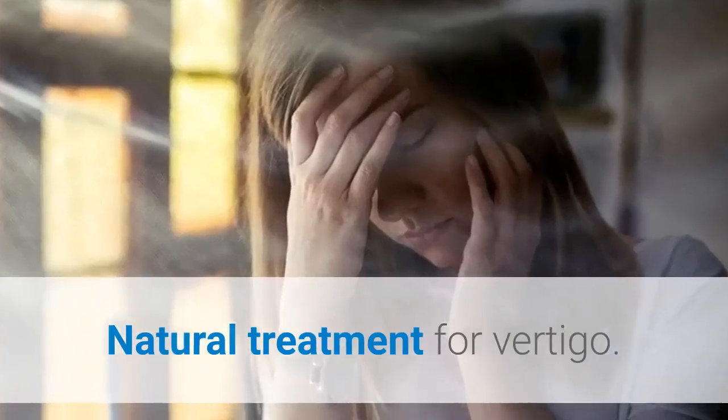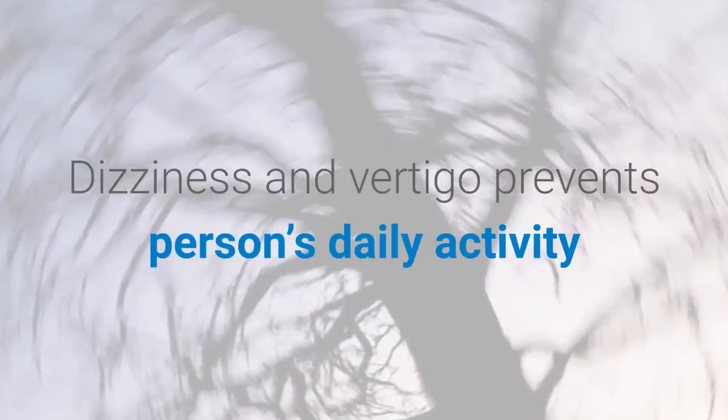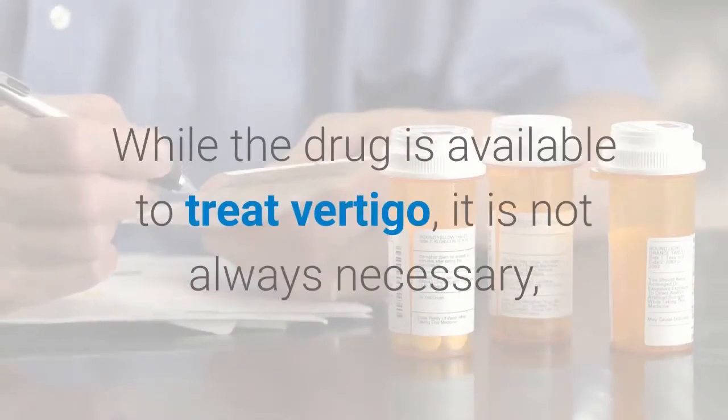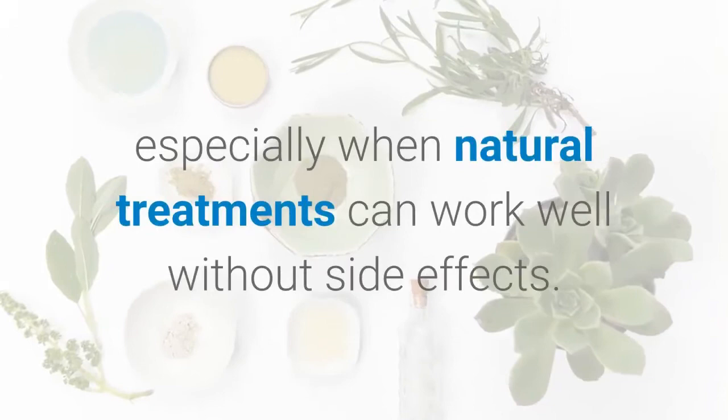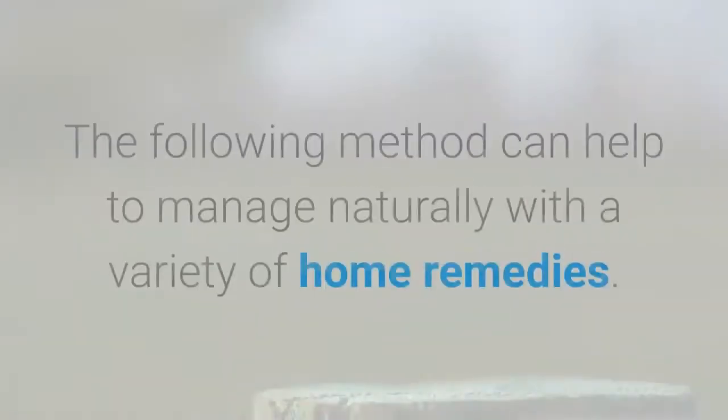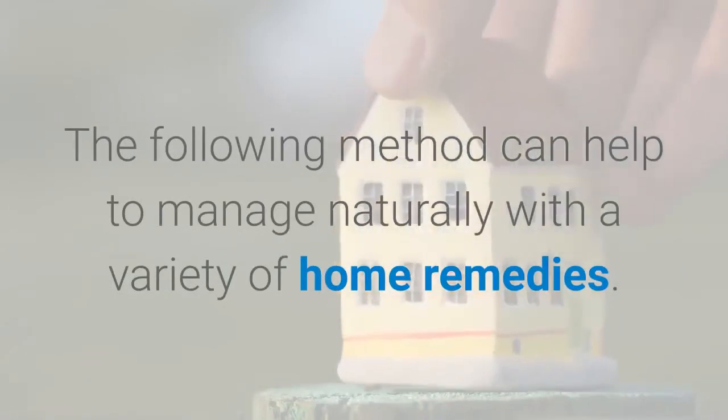Natural Treatment for Vertigo. Dizziness and vertigo prevents a person's daily activity and makes them feel uncomfortable. While drugs are available to treat vertigo, it is not always necessary, especially when natural treatments can work well without side effects. The following methods can help manage vertigo naturally with a variety of home remedies.